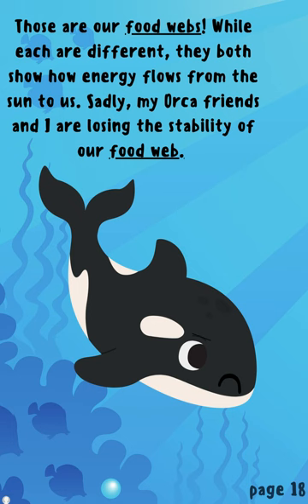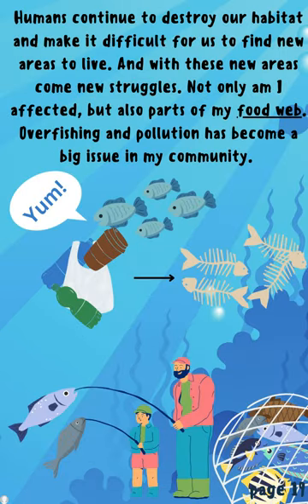Those are our food webs. While each are different, they both show how energy flows from the sun to us. Sadly, my orca friends and I are losing the stability of our food web. Humans continue to destroy our habitat and make it difficult for us to find new areas to live. And with these new areas come new struggles. Not only am I affected, but also parts of my food web. Overfishing and pollution has become a big issue in my community.